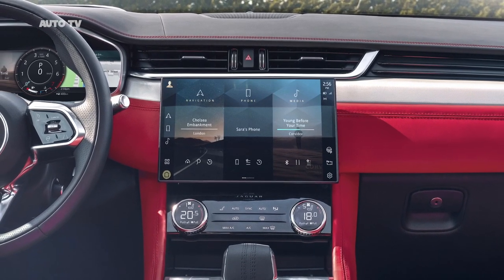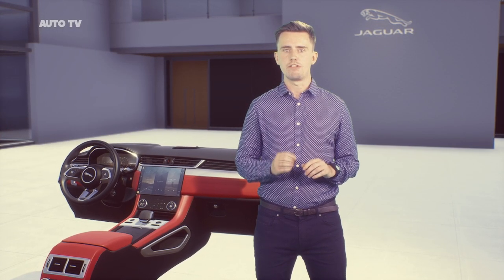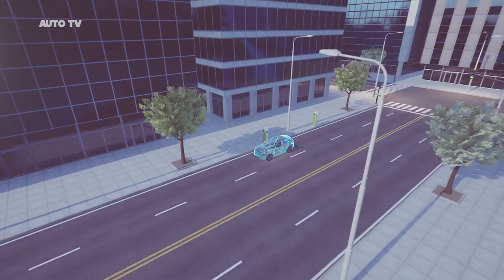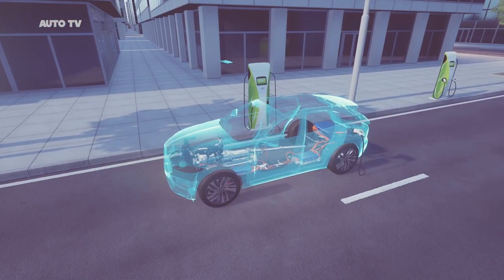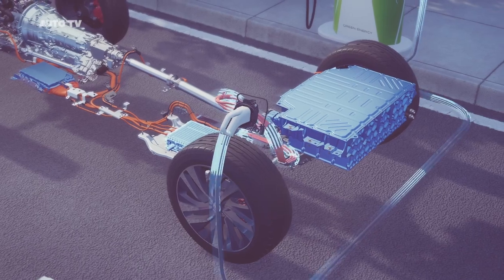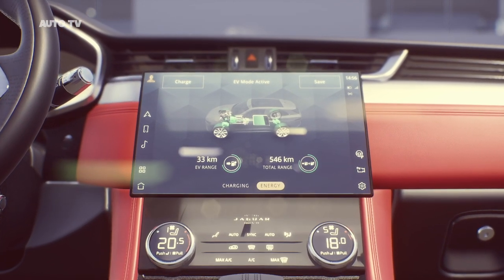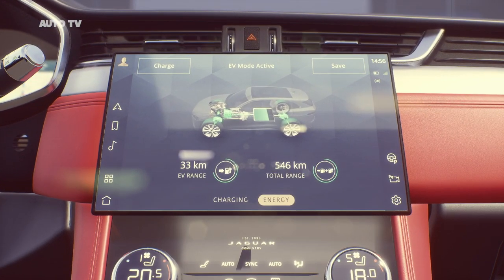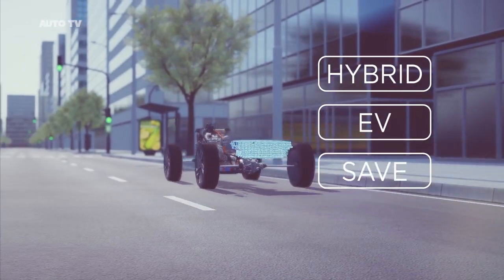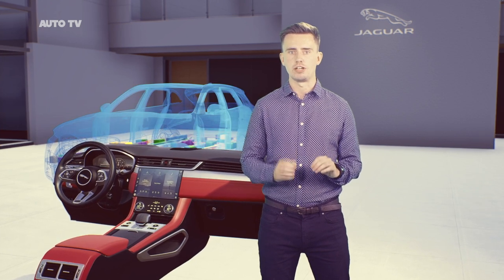Everything is designed to be smart and non-intrusive. New vehicle technologies and features also give us the chance to introduce new PIVI Pro functionality. Take, for example, our plug-in hybrid technology on F-PACE. PIVI Pro now has PHEV-specific features: it shows you where public charging stations are, if they're available and what they cost to use. It will also display your charge status, and it enables you to choose your optimal driving mode — hybrid mode, EV mode and save mode. The reason we can do all of this with PIVI Pro is our latest generation electrical vehicle architecture.